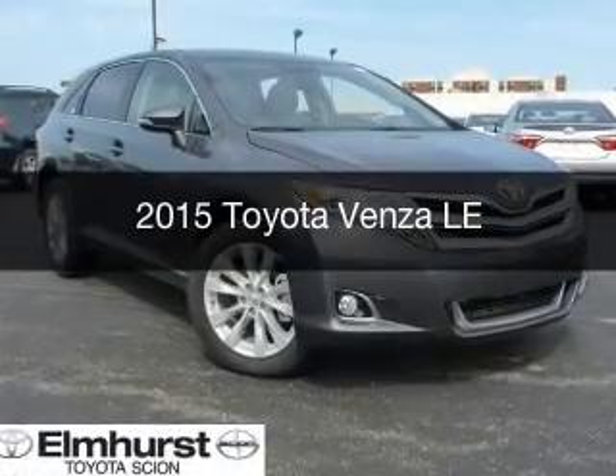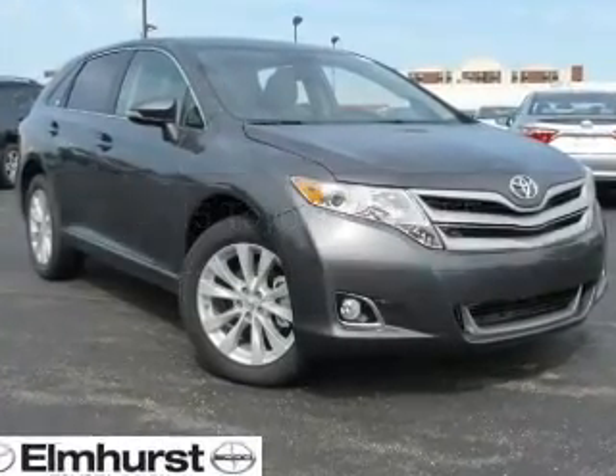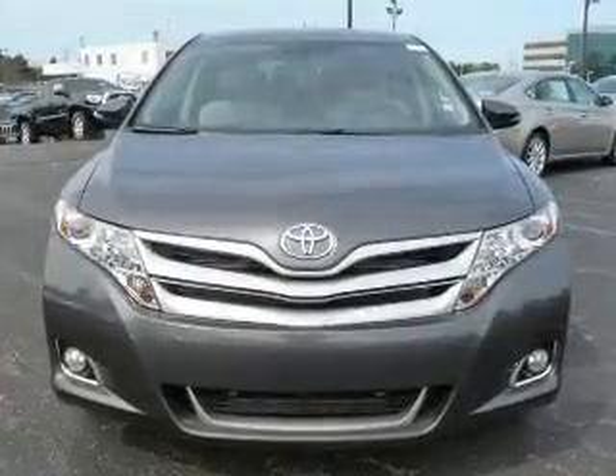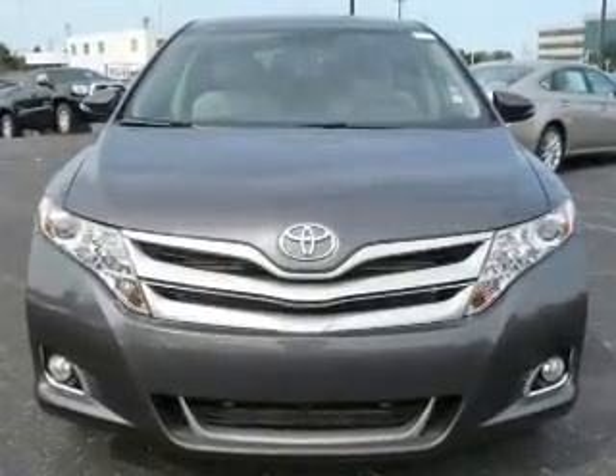This is a new 2015 Toyota Venza. It's powered by all-wheel drive, a four-cylinder engine, and a six-speed automatic transmission.